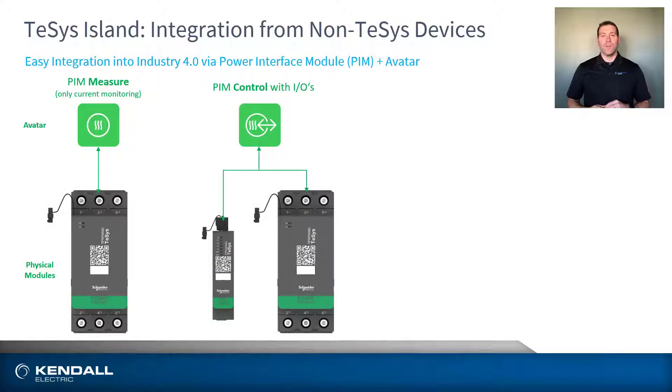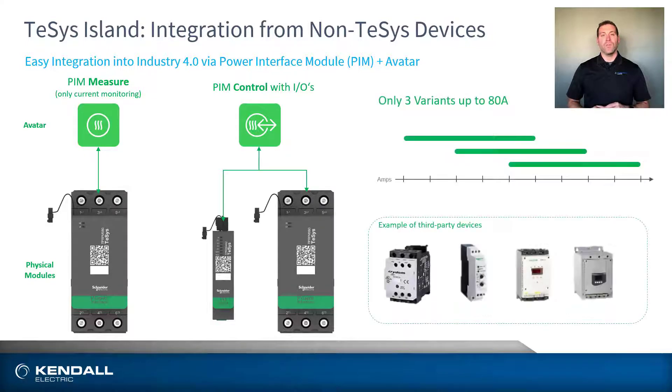Another benefit is the ease of integration of non-Tesis devices through the use of the island's power interface module. This allows OEMs, integrators, and end users to all take advantage of the benefits the island has to offer no matter what components their panels consist of, and provides a gateway for those looking to take their first steps towards Industry 4.0.